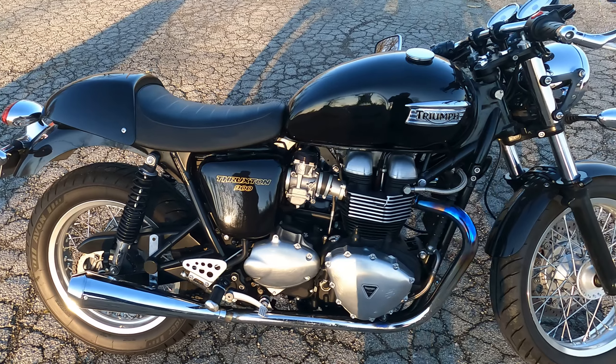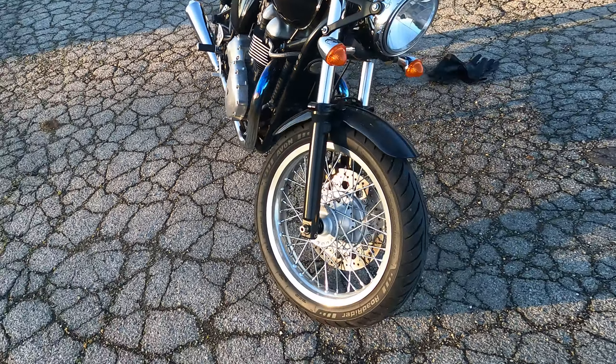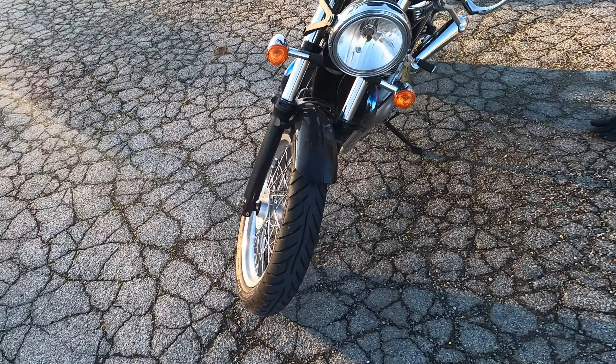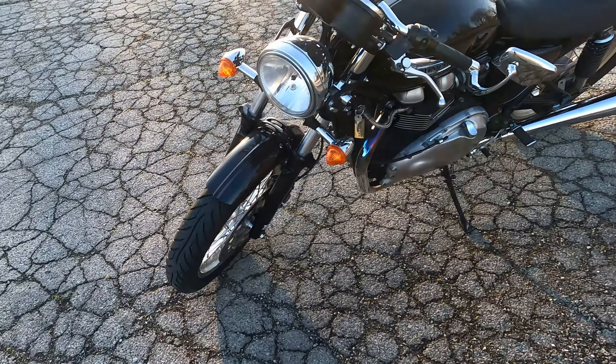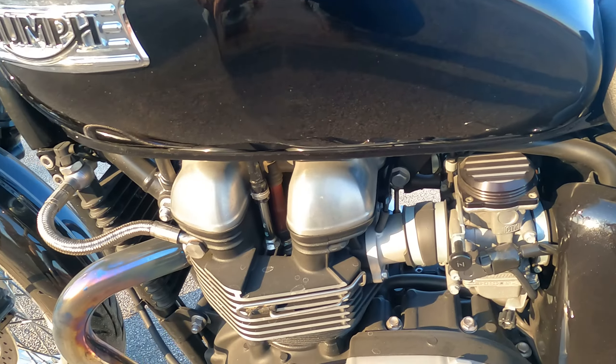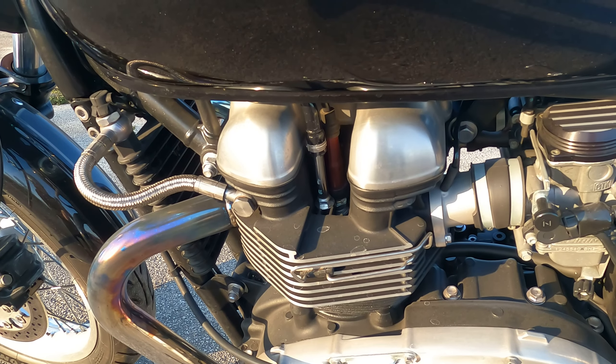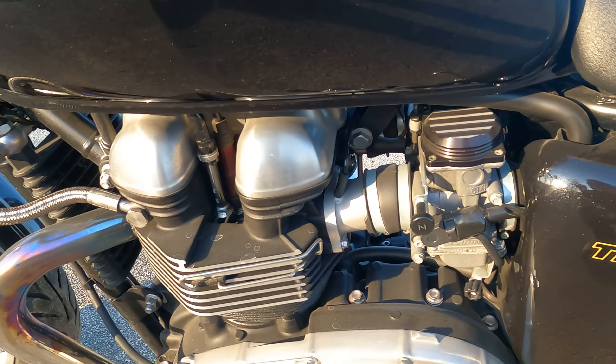I'm a sucker for cafe bikes but I hate unreliable cobbled-together junk built by Chinese parts enthusiasts with an eBay gift card. This bike is dead reliable and gives me all the thrills of a vintage Triumph without the heartache of a vintage Triumph. The Bonnevilles were air-cooled until 2015 but became fuel-injected after 2009. This bike is the air-cooled and fuel-injected version, which is a combination I prefer.